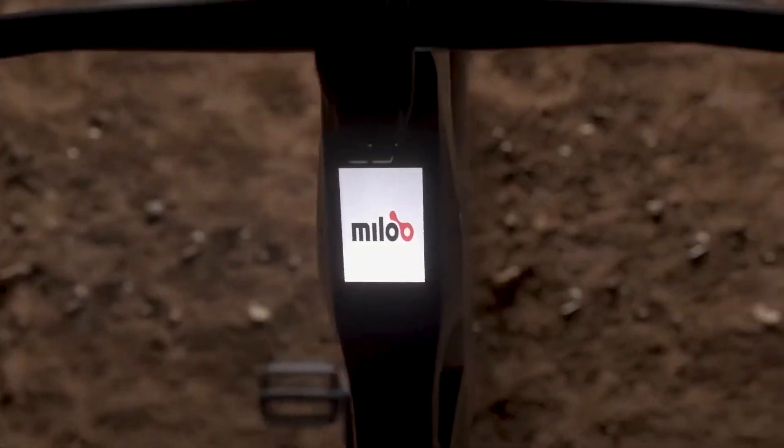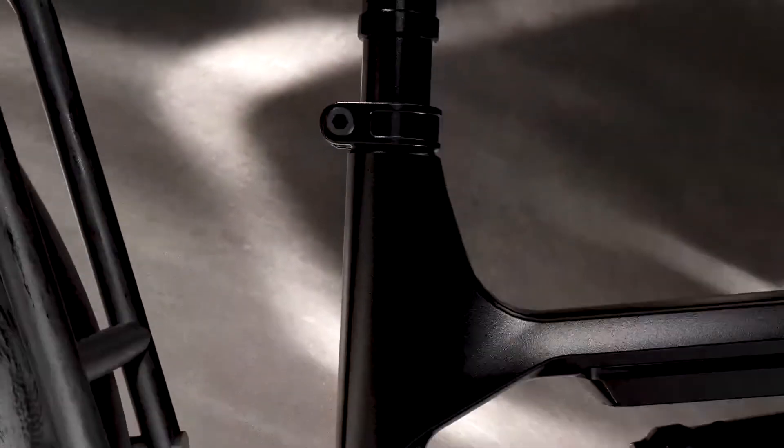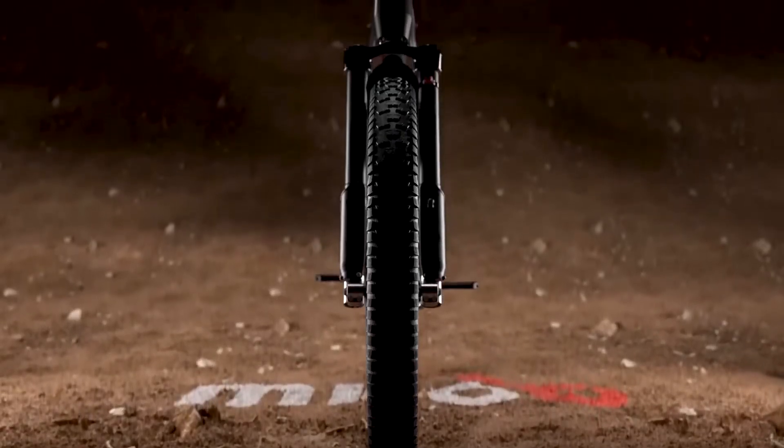This electric mountain bike is made from recycled Nespresso capsules. Swiss bicycle brand Malou collaborates with Nespresso for a powerful EMTB that respects environmental sustainability.